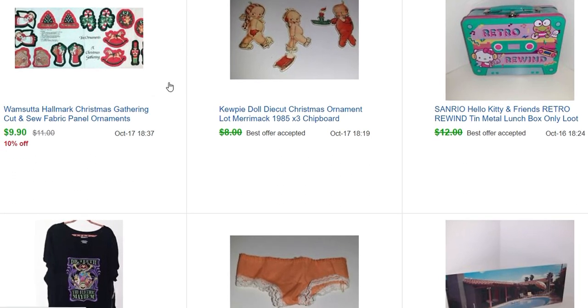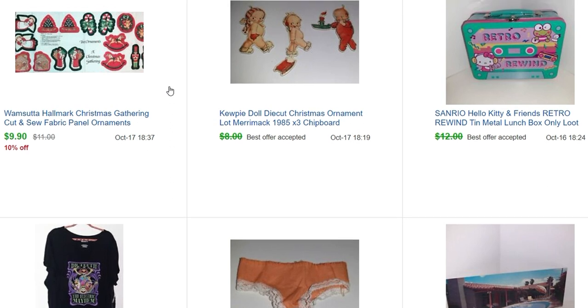This is a Hallmark Christmas Gathering cut-and-sew fabric panel — I like to get these fabric panels. Even though they don't sell for a lot, they do sell, and you can usually get them for 25 or 50 cents. This one sold for $9.90 and I paid 50 cents. I have a whole box of fabric and craft items — probably 100 things — and you just throw them in a little poly mailer for shipping. Really easy.